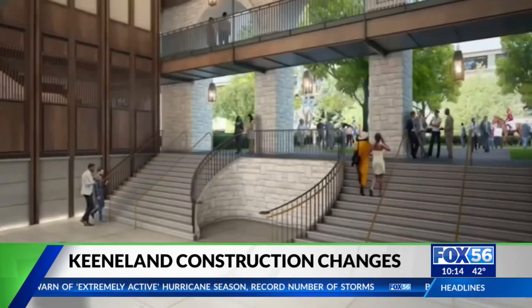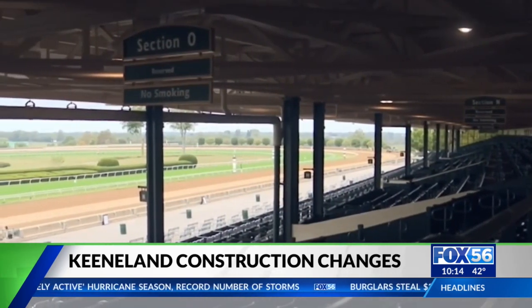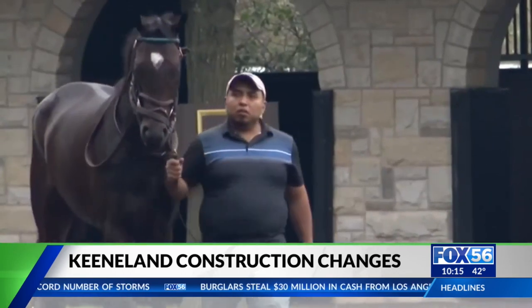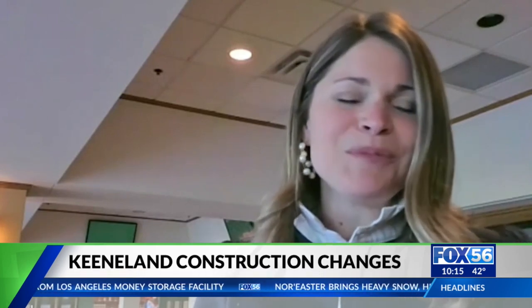But Keeneland says once you're inside, there will be no interruptions. Once fans get in the gates, everything will be just as they've experienced any other race day. And that walk along the path, especially to the north, will be so interesting because they'll get to walk through some of the barn areas and see the behind the scenes of Keeneland, which is a unique perspective.